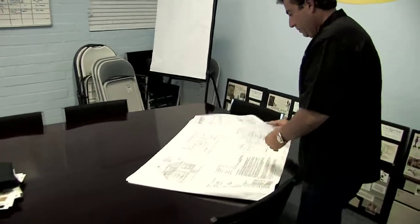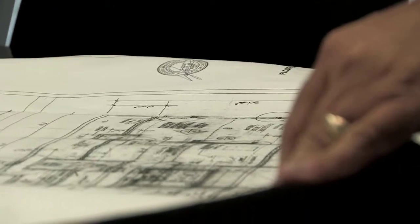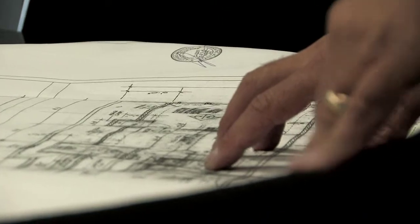Hi, I'm Matt Plaskoff. I'm the founder and CEO of One Week Bath, and today we're going to talk about how to plan and budget for a room addition. One of the first things that's most important about planning and budgeting for a room addition is understanding exactly what you need to start with.